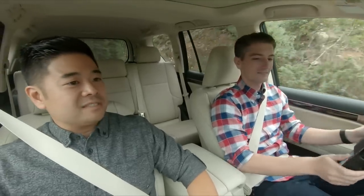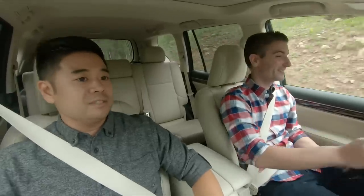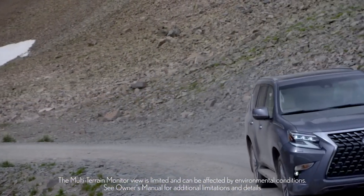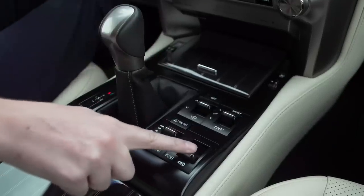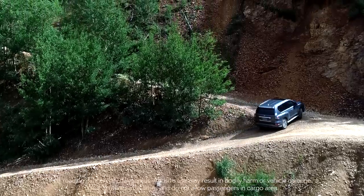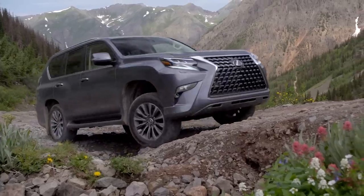We're in the GX 460 Luxury with the off-road package and we've finally come to the point where the road ends and the off-road begins. I can't wait to test out the kinetic dynamic suspension system, the available crawl control, and the multi-terrain monitor for those hill climbs. To engage low four, come to a complete stop, put the vehicle into neutral, switch to low four, let the vehicle rock a little, then place it back into drive. Once in low four, that opens up features like multi-terrain select, which helps you through rocks, moguls, and mud situations.